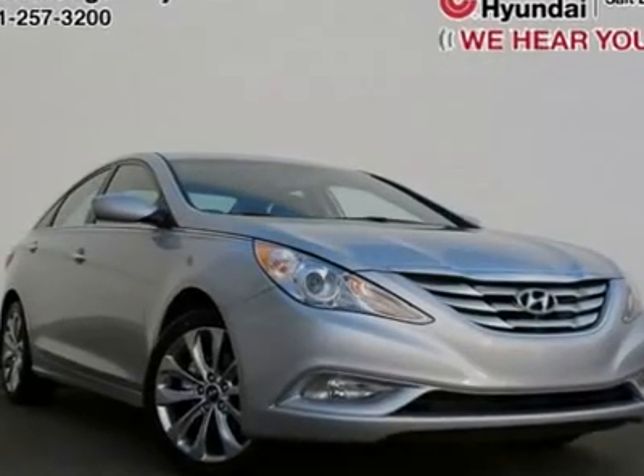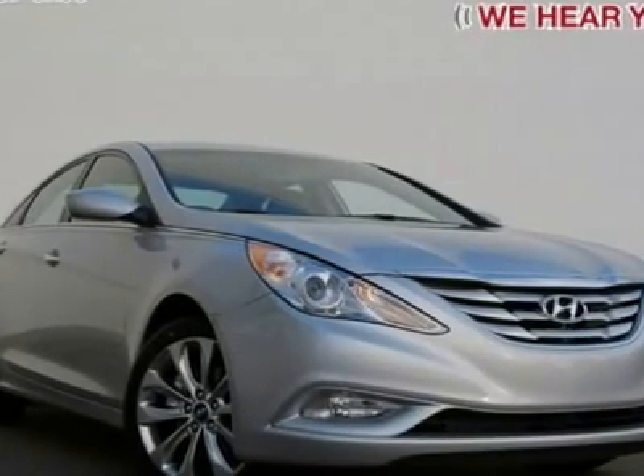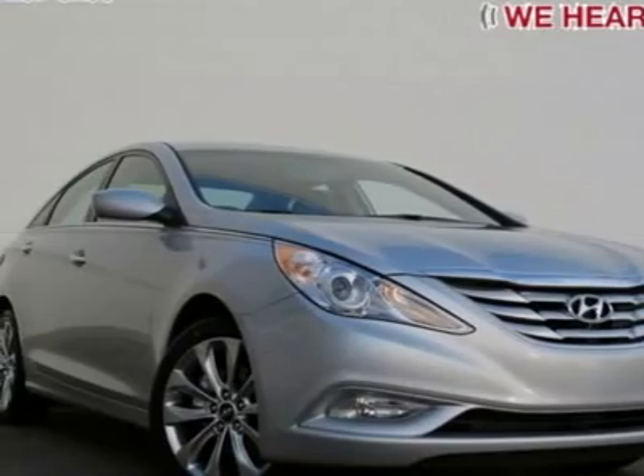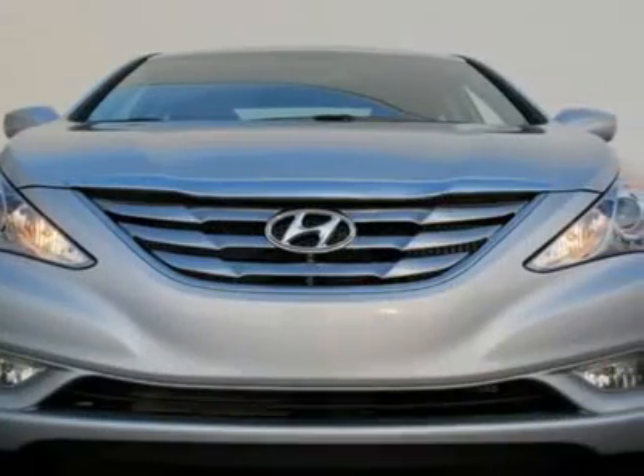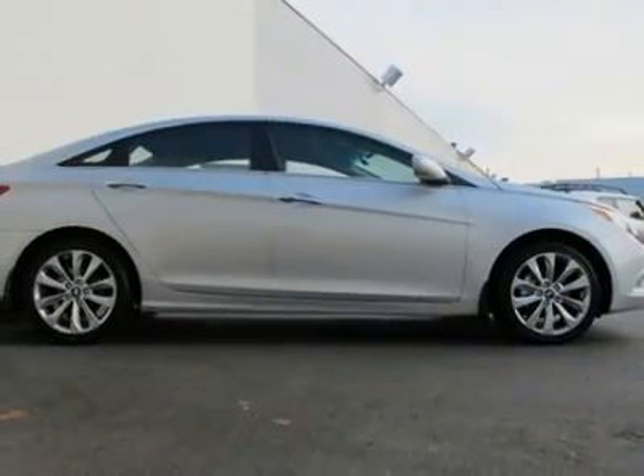You'll love this 2012 Hyundai Sonata. This is a car you'll want to take home. With zero miles, it features automatic transmission and an exterior color of radiant silver. Call us and be the first to open the car door today.